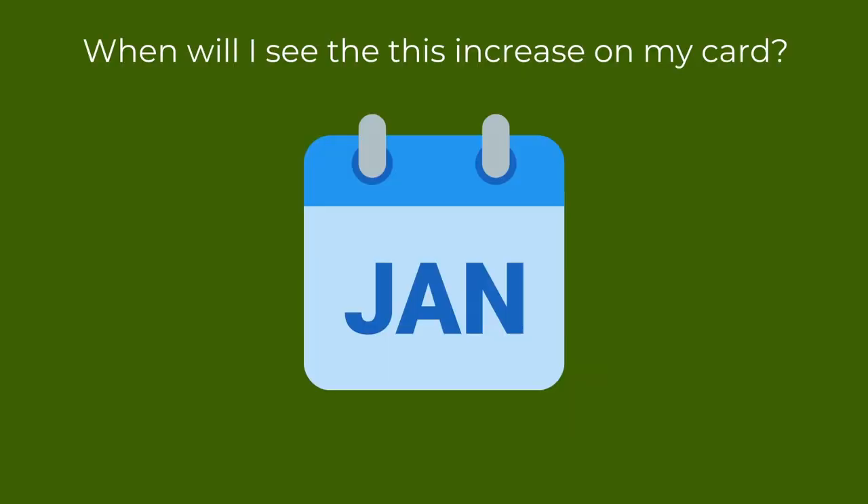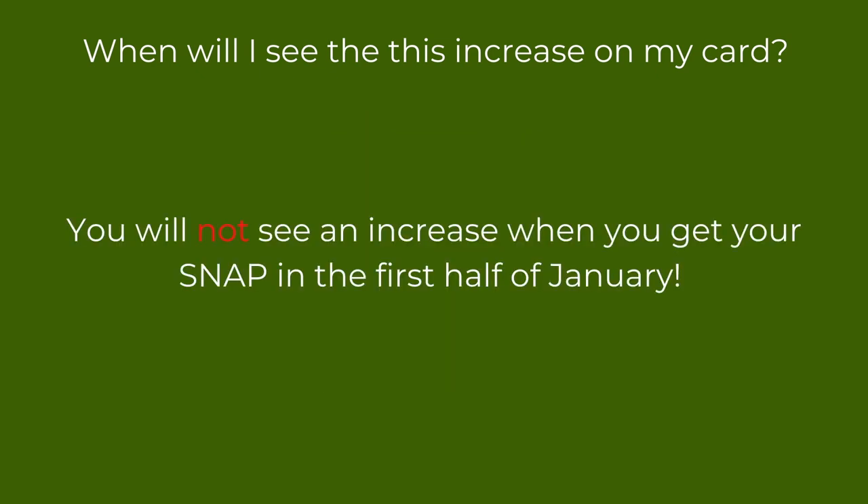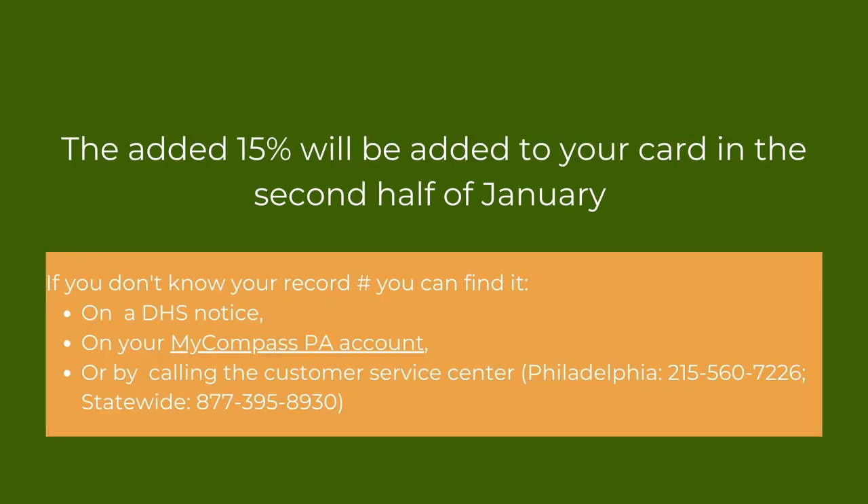In January, everybody will be getting their normal SNAP amount on their regular payment day. Many people have already received their SNAP benefits for January. You will not have seen this 15% boost reflected in that initial payment.